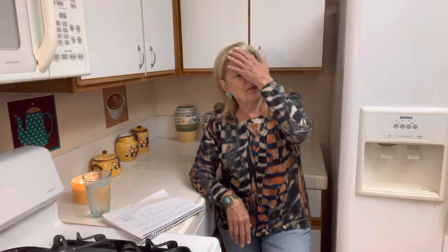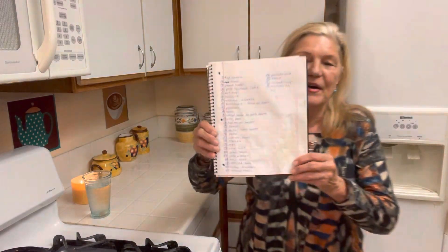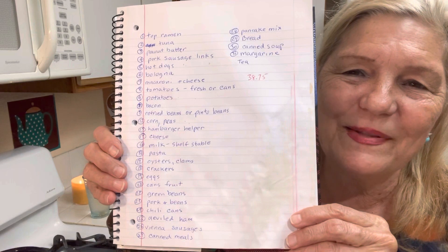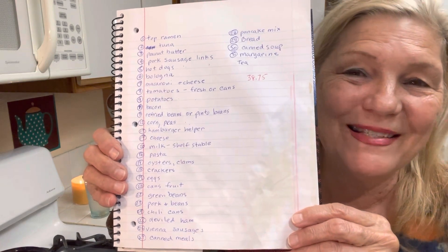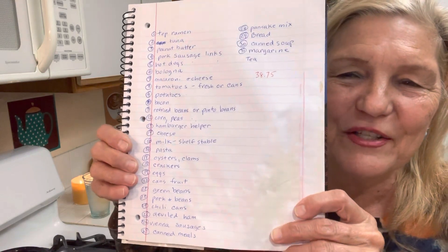A lot of times you think, well, I have some money now, and you spend that $10 — don't do it. I am going to be doing more of these videos. Please like, comment, and subscribe. No running out of food, and God bless you all.